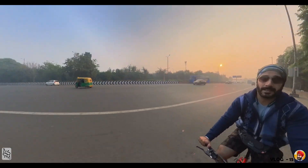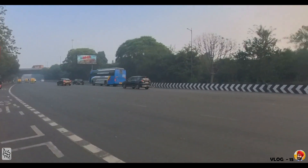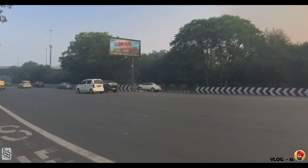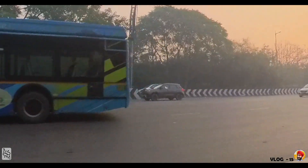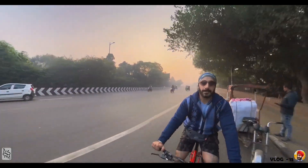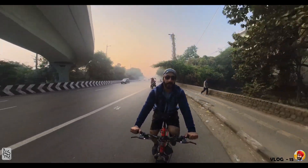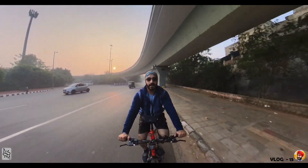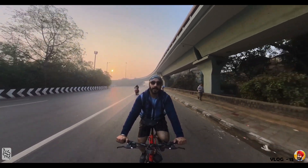On my right side there is a big accident. I think this is a Maruti SX4 because it hit directly on the pillar. The car is pushed back against the pillar. I am running quite fast. Almost 28 and a half, 29 km — I have been cycling today.